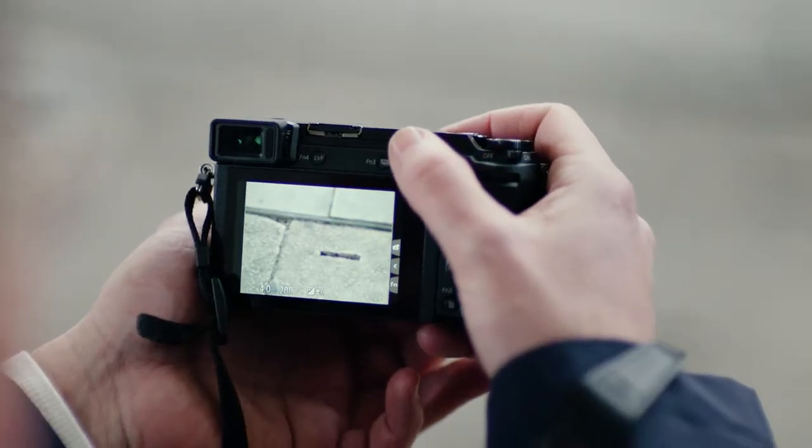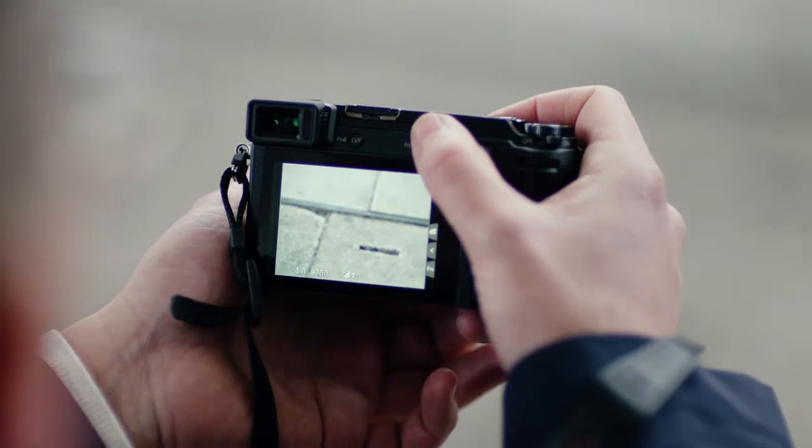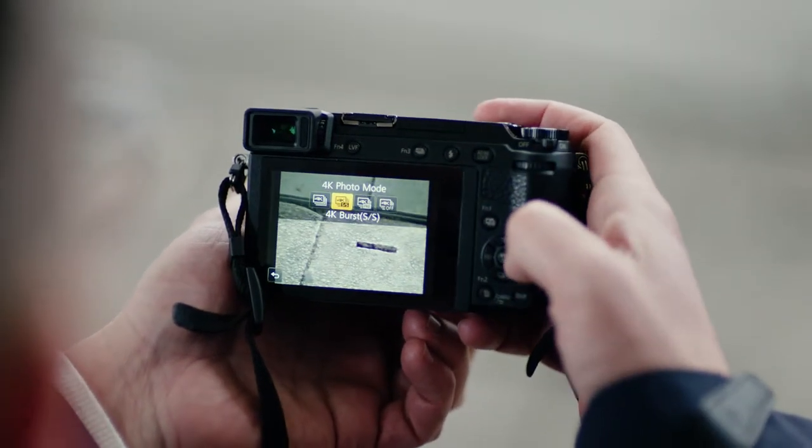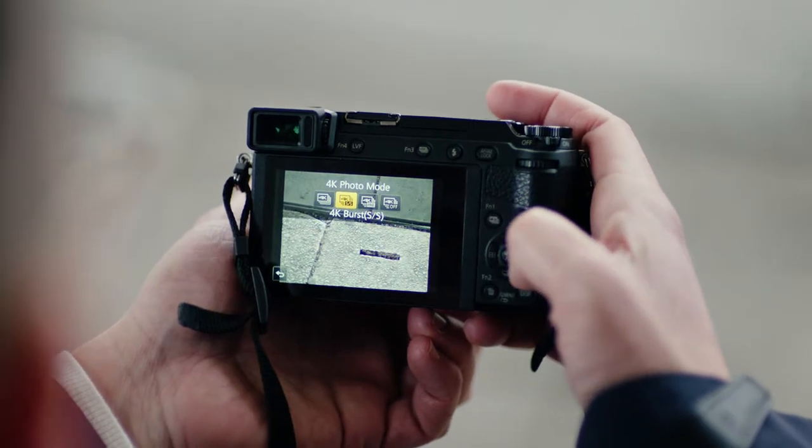This camera has three 4K photo modes. They are very easily accessible with one button. It has the 4K burst, the start and stop, and the 4K pre-burst.